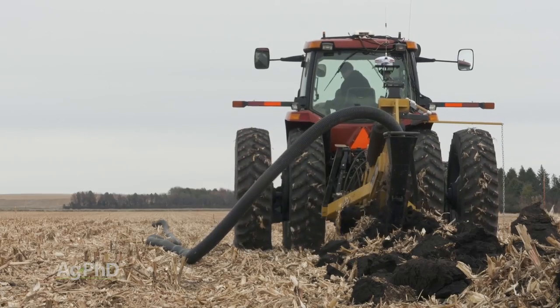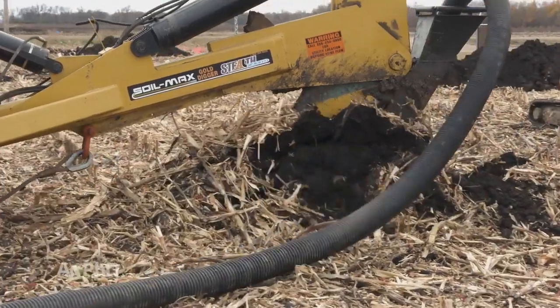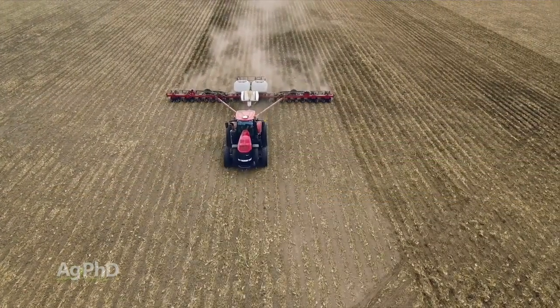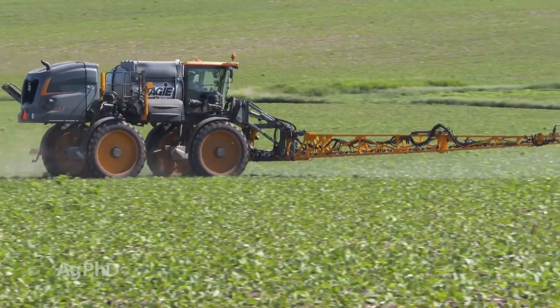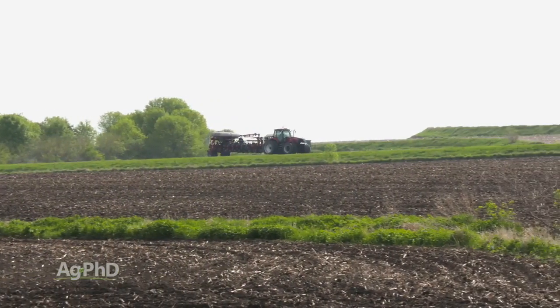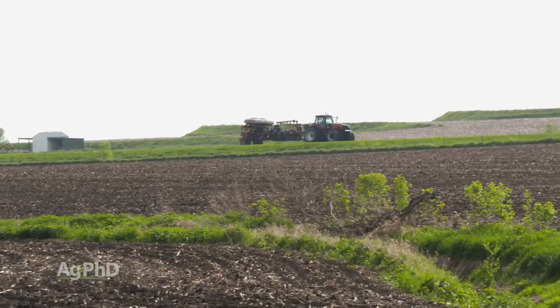The slowest job we do on our farm is tiling, and yes we are commonly running one mile per hour, but that's a whole different deal than almost everything else we're doing. A lot of these operations happen in the field in the range of 4-5 miles an hour with planting and harvest, up to maybe 10-15 miles an hour with spraying. When you see tractors out on the road, they're driving pretty slow — many of them are in road gear going as fast as they can, so it's not like our tractors could drive 60 miles an hour.